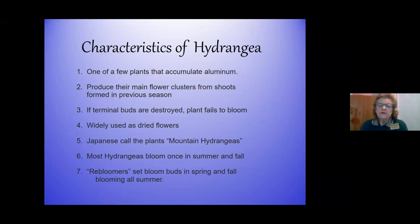Hydrangeas also produce their main flower clusters from shoots formed on the previous season, which is very important to know when it comes to pruning. For the most part, especially all the old-fashioned ones, they do set their blooms in the previous season. If terminal buds are destroyed - whether from pruning at the wrong time or a bad freeze right before spring - that will cause your plants not to bloom.